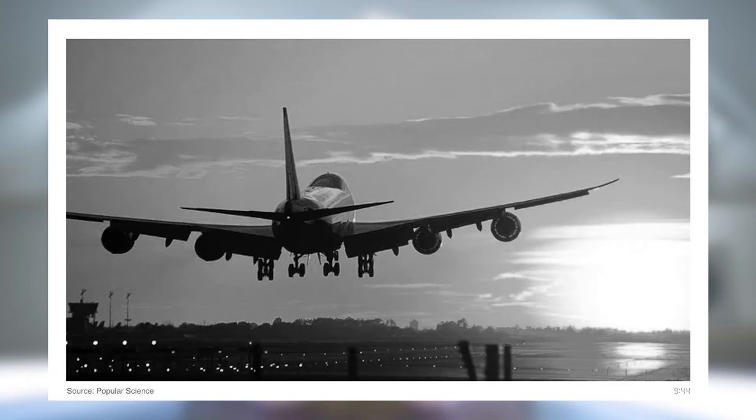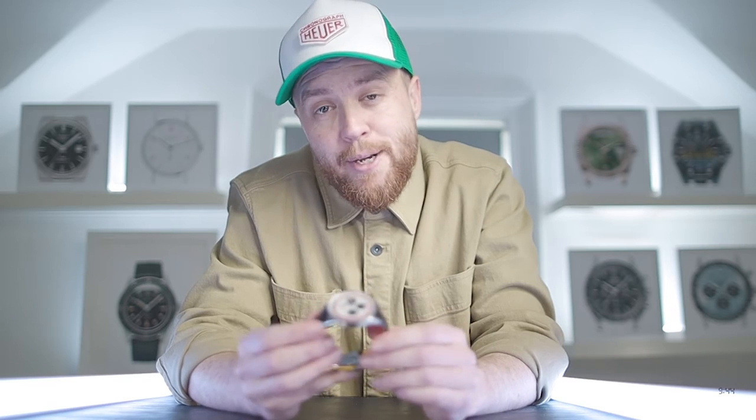The phrase 'jumbo jet' was born. It really was a game changer, making long-haul travel accessible to the masses and connecting the world like never before. The 747 is legendary in every sense of the word, and it's only fitting that Breitling decided to celebrate its epicness with a special edition of its most iconic pilot's watch.